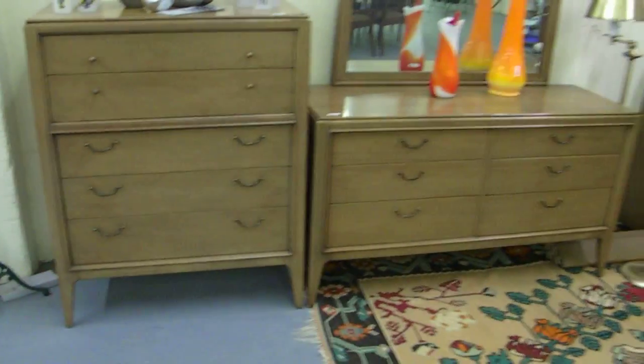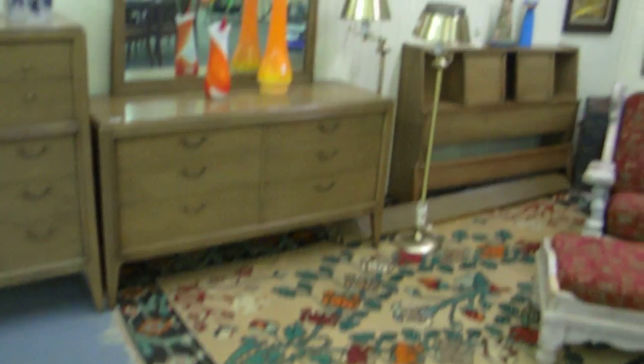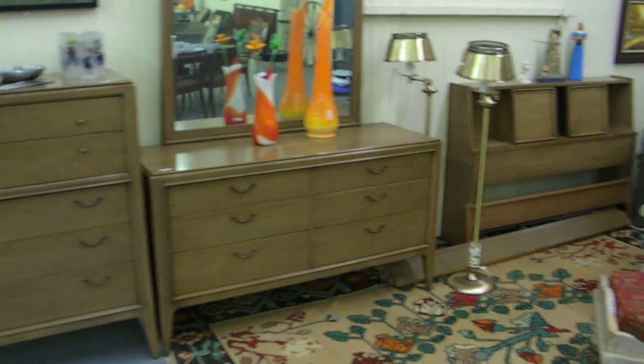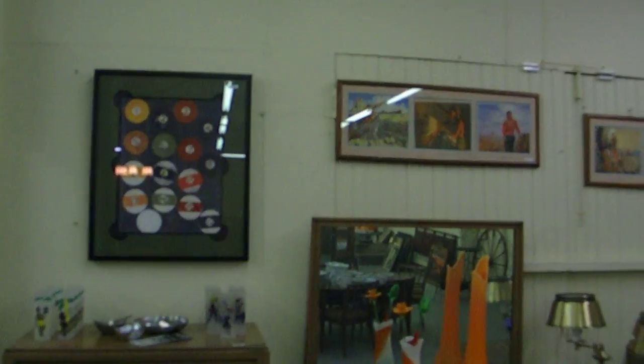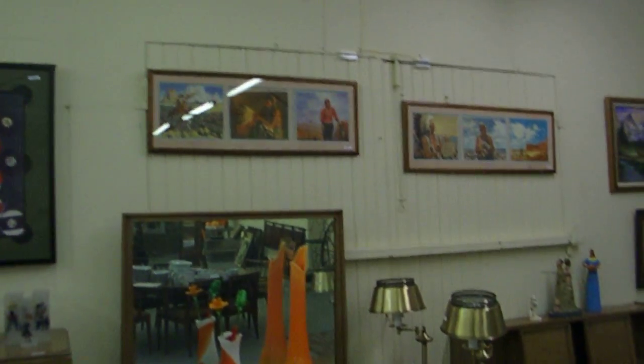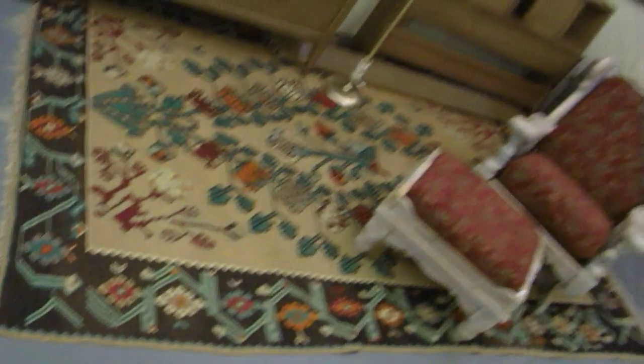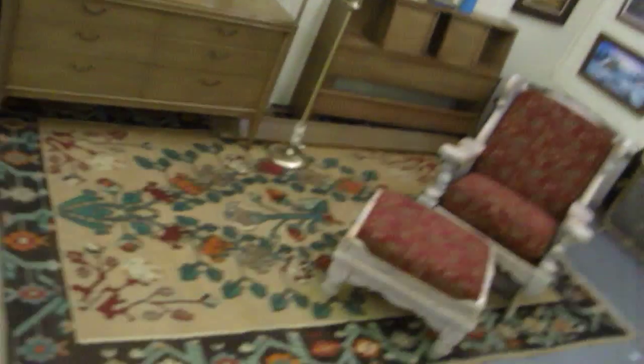Here's the nice 1960s bedroom set — nice dresser with the mirror, high boy chest and a bed that matches. Interesting pictures — those are old Santa Fe Railroad countertops framed up. This is a cool rug, Turkish probably, and really big as you can see.